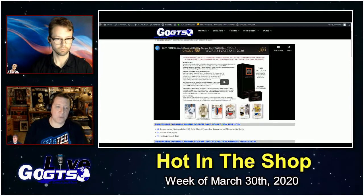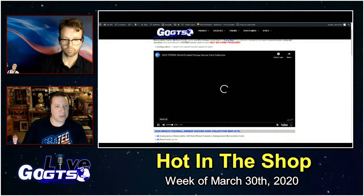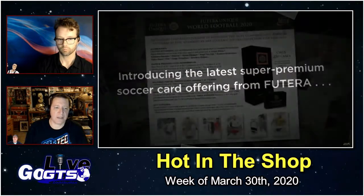Here's a look at this week's Hot in the Shop, which was going to be much longer, but by this point in the week was down to just a handful of products.